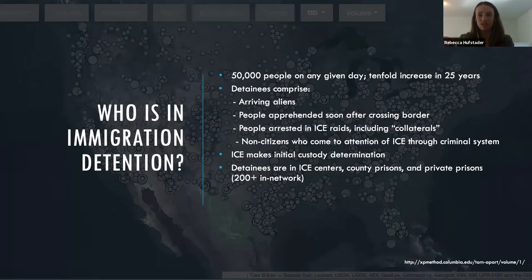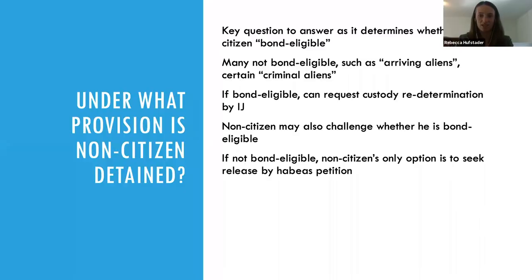ICE does not have to detain any of these people even if they want to put them into removal proceedings. ICE makes that initial determination and they do release people, but especially in the last four years, people detained in the interior are often not released at that stage. We'll talk about the next level of things that can be done to get them out.